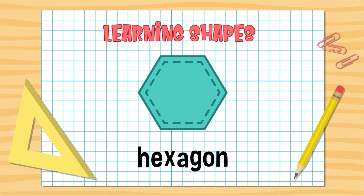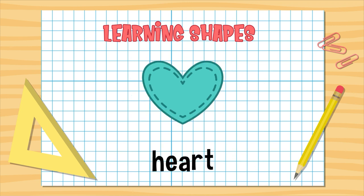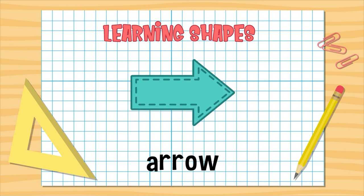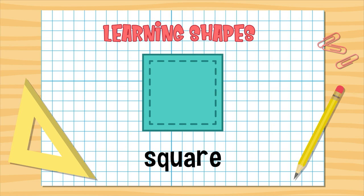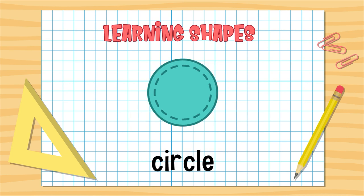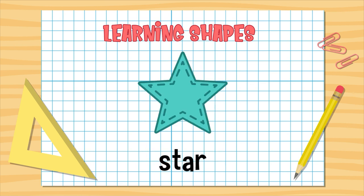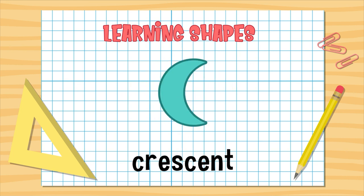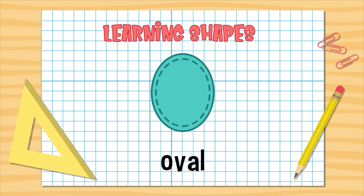Hexagon. Heptagon. Parallelogram. Heart. Cross. Arrow. Octagon. Let's say them again: square, rectangle, circle, triangle, pentagon, star, diamond, crescent, trapezoid, oval, hexagon.